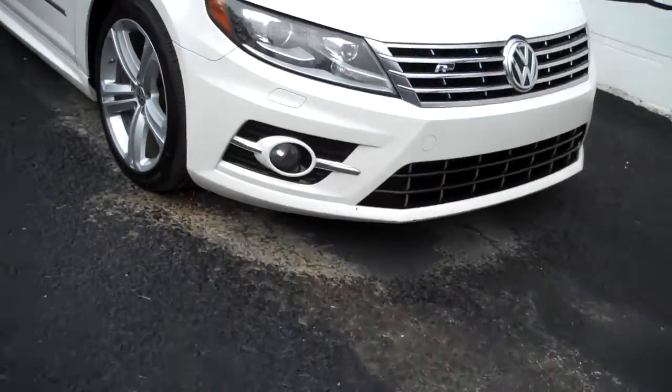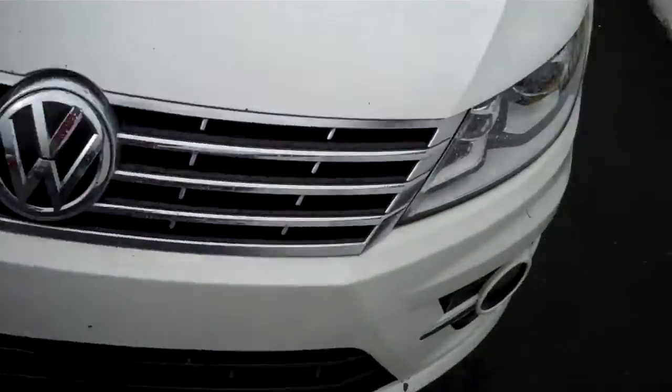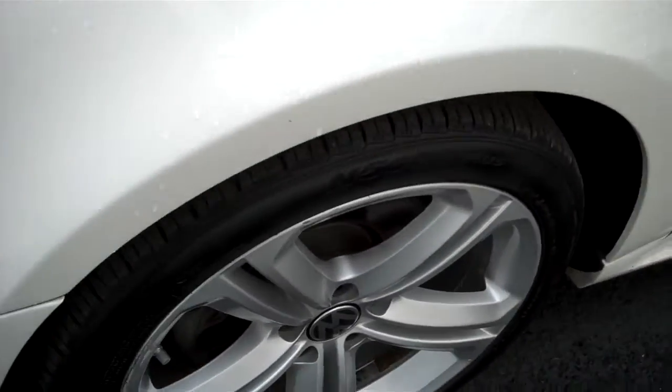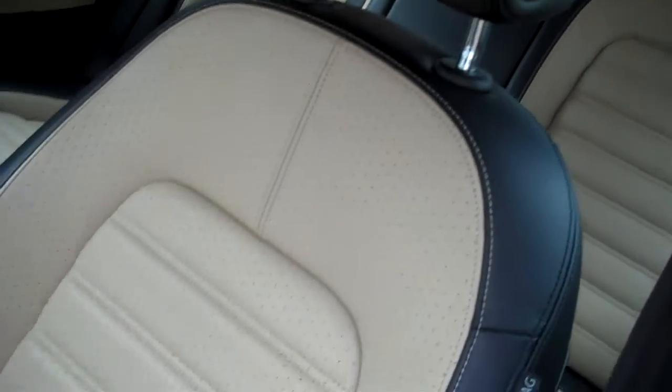Awesome set of Xenon headlamps and fog lamps on the R-Line. Nice set of alloy wheels with low-profile tires, cornering lamps in the mirrors for safety, chrome belt trim, skirts, and the two-tone interior — black and tan — with full power on the driver's seat. Look how clean the door jambs are.